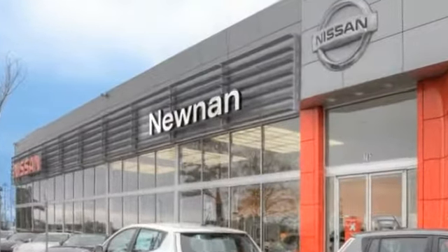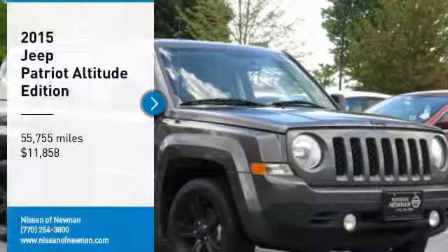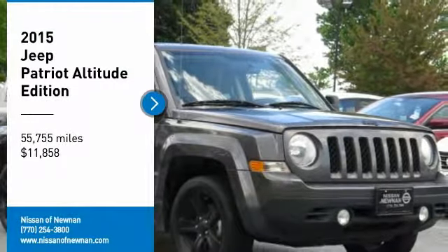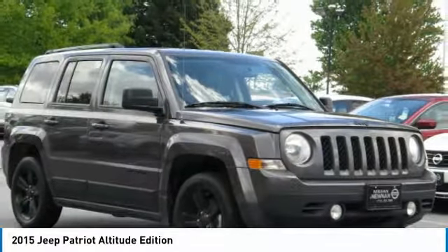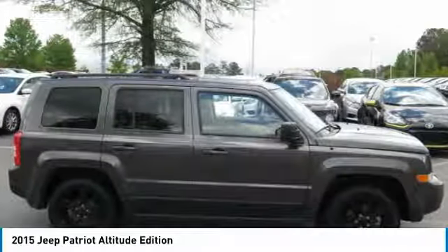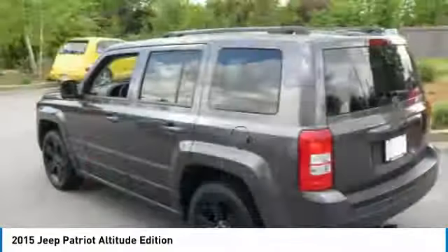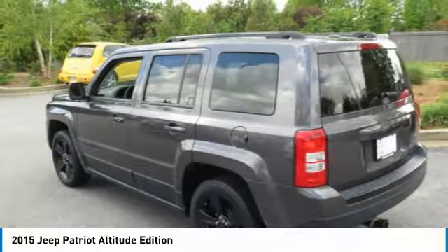Welcome to Nissan of Noonan, the number one Google-rated Nissan dealership in Atlanta. Make a great choice today with the 2015 Patriot. The Jeep Patriot is unmistakably a Jeep. It looks like a cross between a Jeep Liberty and Jeep Compass, or maybe a three-quarter scale version of the big Jeep Commander.